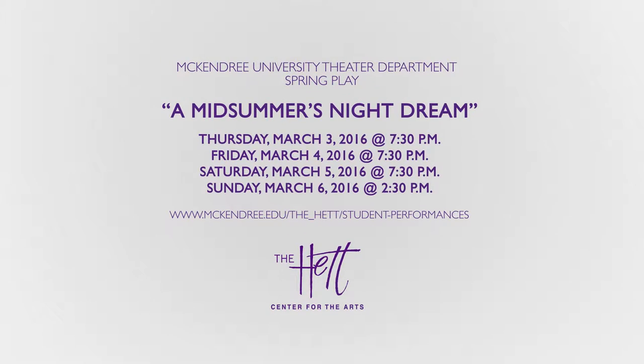Thanks, Doug, and thank you for watching this episode of Bear Chat. Be sure to catch A Midsummer Night's Dream at the Hettenhausen Center for the Arts.